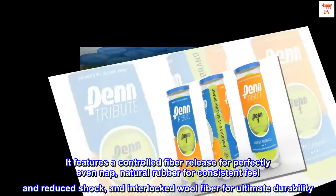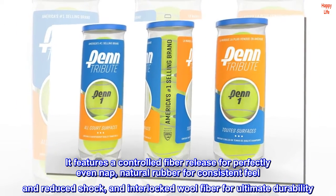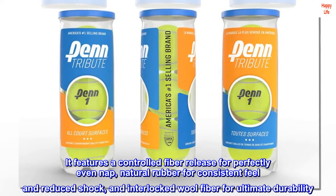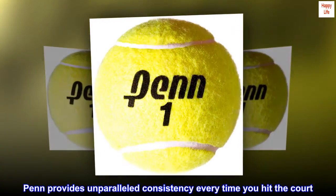It features a controlled fiber release for perfectly even nap, natural rubber for consistent feel and reduced shock, and interlocked wool fiber for ultimate durability. Penn provides unparalleled consistency every time you hit the court.